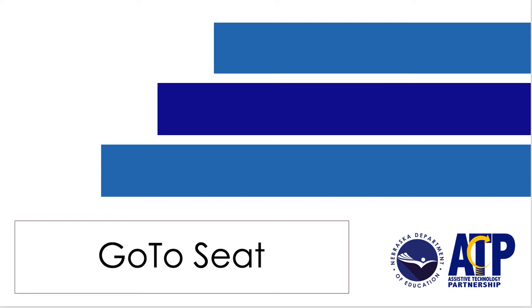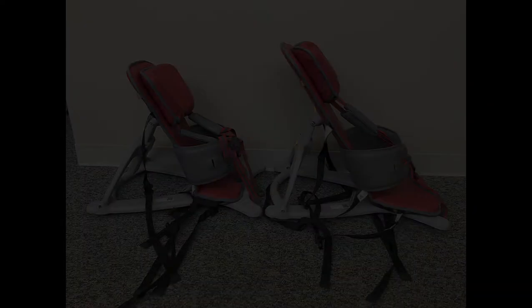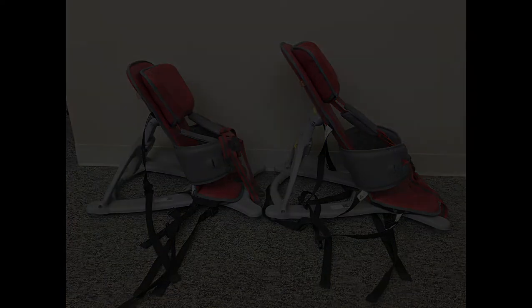Hello, we want to share a brief video describing the vinyl Go-To Postural Support Seat from Firefly by Leckie. The Go-To Seat is a lightweight portable seat that provides upper body postural support for children with special needs. The seat comes in two sizes and is designed for children ages 1 to 8, weighing up to 66 pounds.